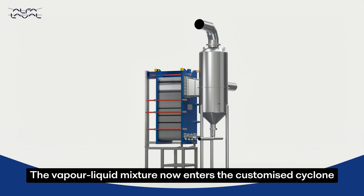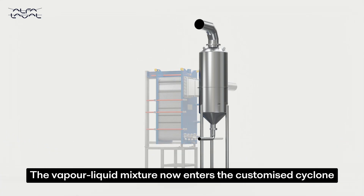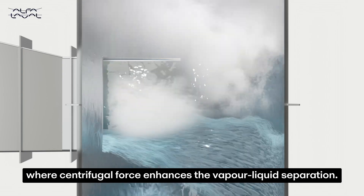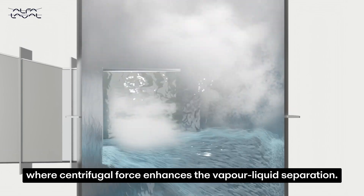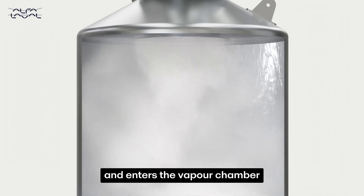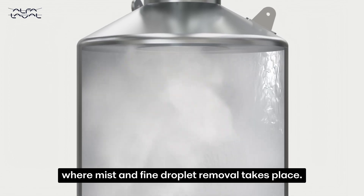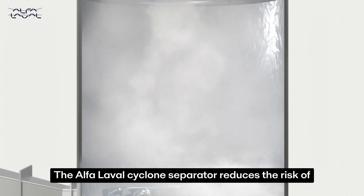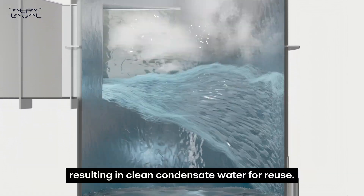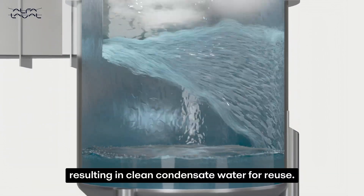The vapor-liquid mixture now enters the customized cyclone separator through a smooth tangential inlet, where centrifugal force enhances the vapor-liquid separation. Low density steam rises from the circulating fluid and enters the vapor chamber, where mist and fine droplet removal takes place. The Alfa Laval cyclone separator reduces the risk of product foaming and carryover, resulting in clean condensate water for reuse.